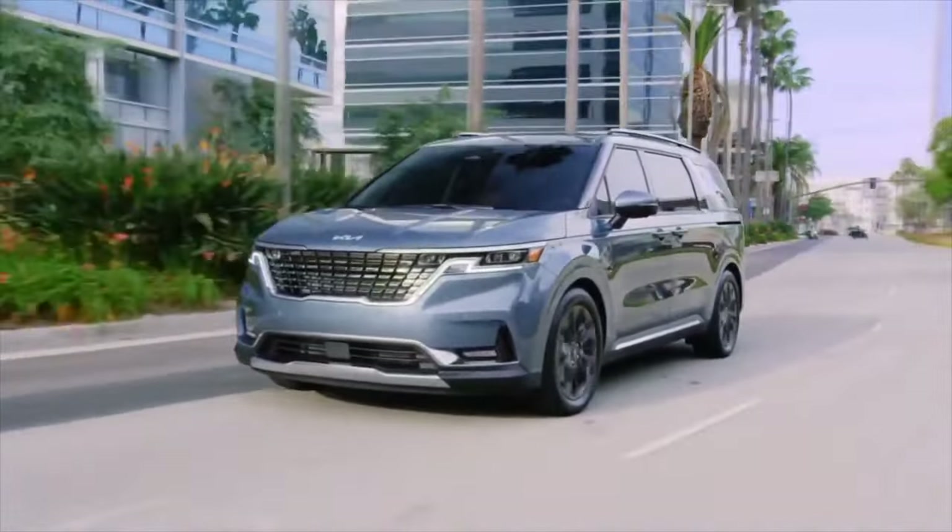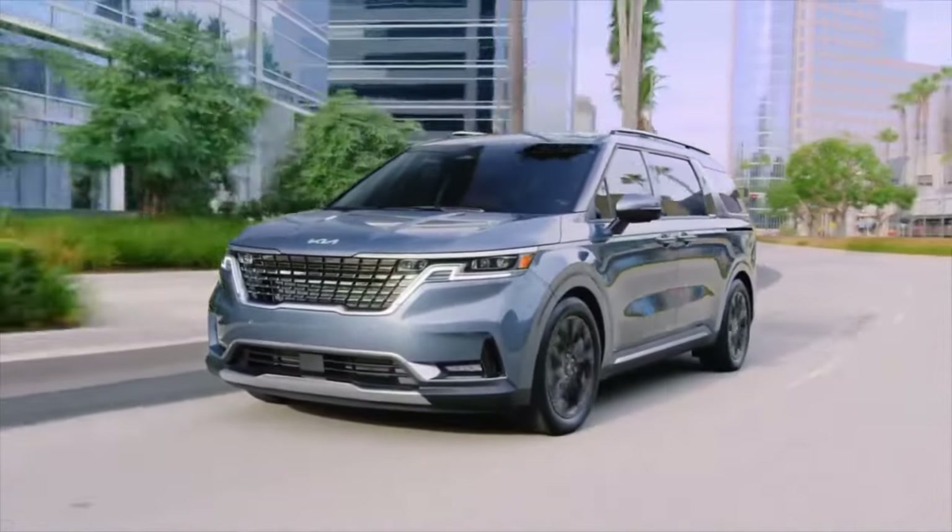Welcome back to the channel. Today we'll be taking a look at 5 best minivans to buy in 2023.